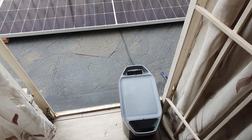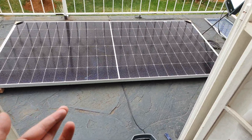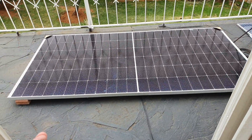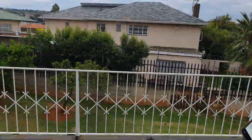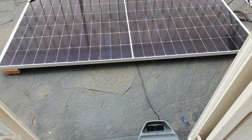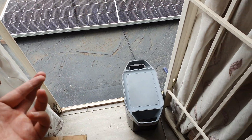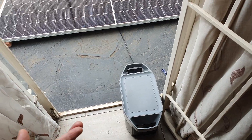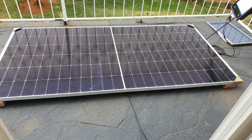Right now my EcoFlow is at 40 percent power and I've plugged it into the 550 watt solar panel. It's very cloudy as you can see, and it's producing 200 watts of power into the EcoFlow, which will roughly take about four hours for it to be fully charged.